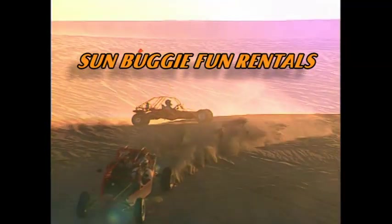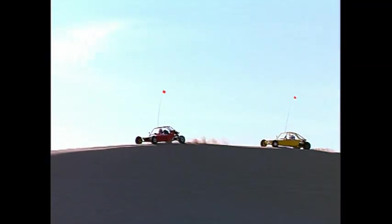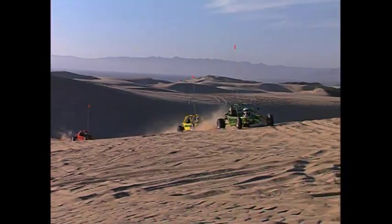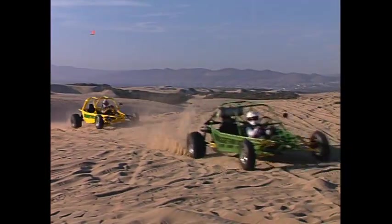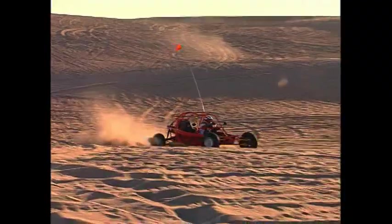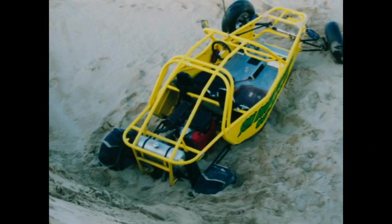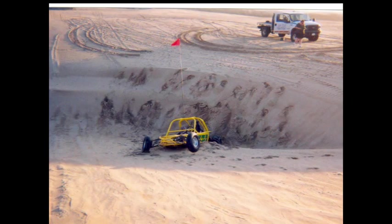Since our buggies are sturdy, well built, and designed for the conditions at the dunes, 95% of our renters return the buggies without any damage and have a memorable experience. The other 5% have regrettable, expensive trips. These people damage the buggies, or violated park regulations, or they broke one of the seven following rules.